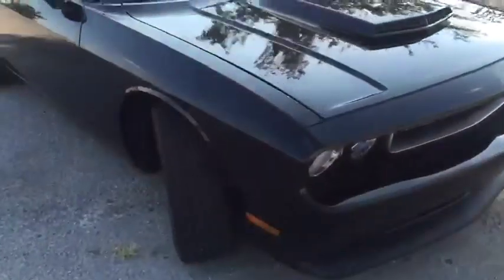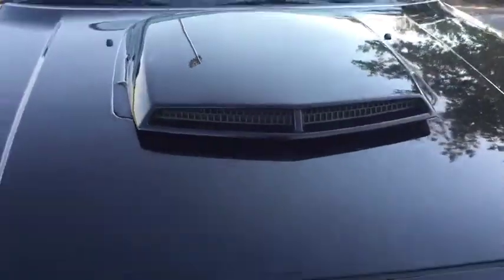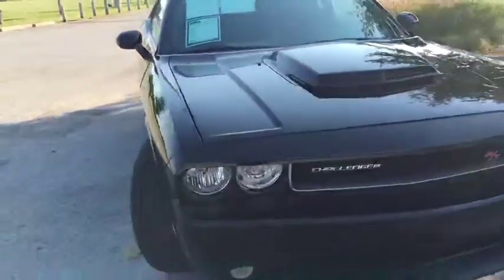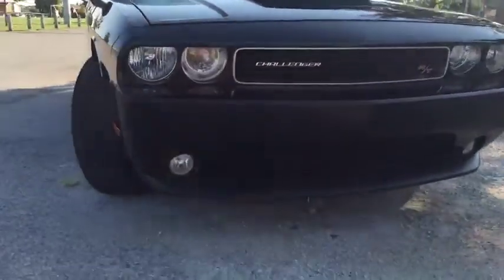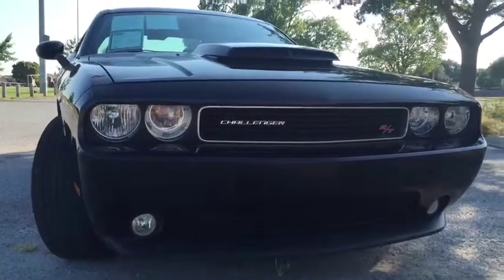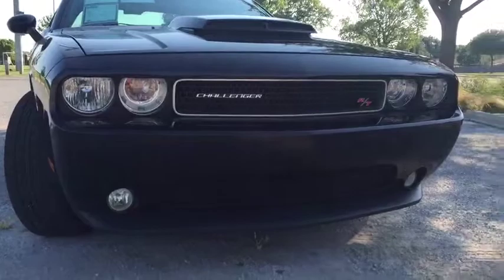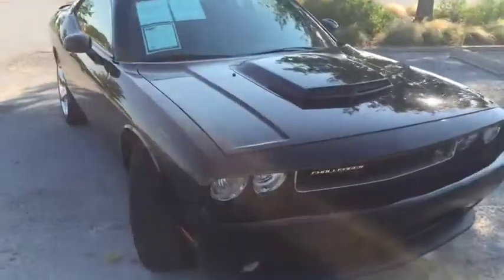It also has a custom hood scoop. Of course, this is the RT edition, putting 395 horsepower to the rear wheels — V8 Hemi, of course. Hashtag Mopar.